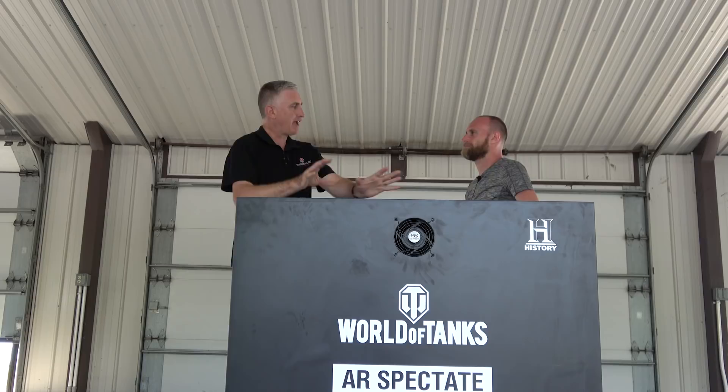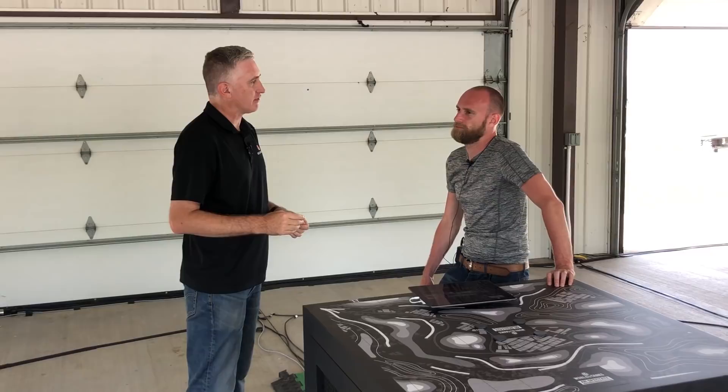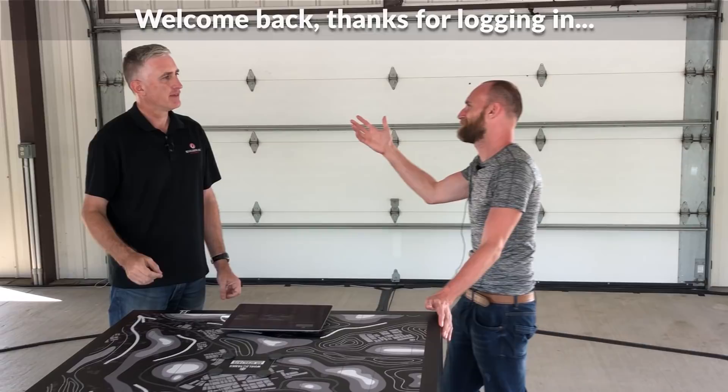Great in theory, but the problem is you can only do so much at once — there's only so much you can process at once. What really makes a tank unit effective? Why were the Panzers so effective in 1940 in France? Coordination. Communications. Speed. So basically you're going back to the OODA loop — the OODA loop by John Boyd.